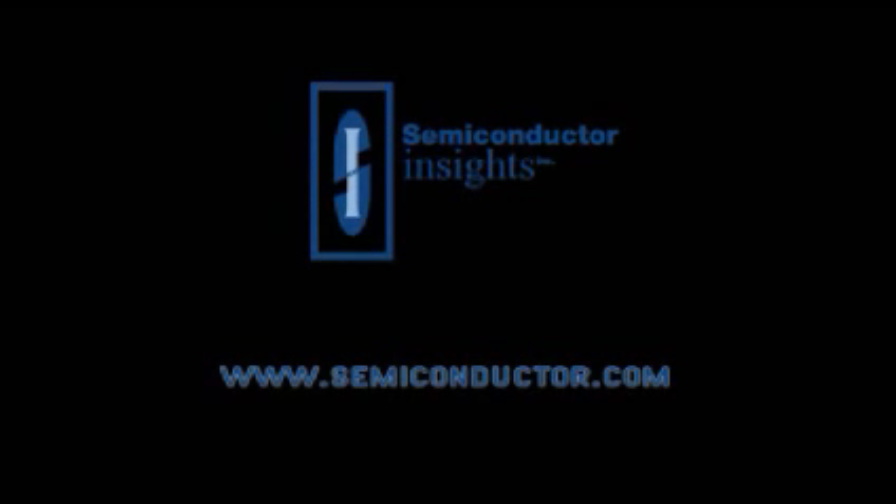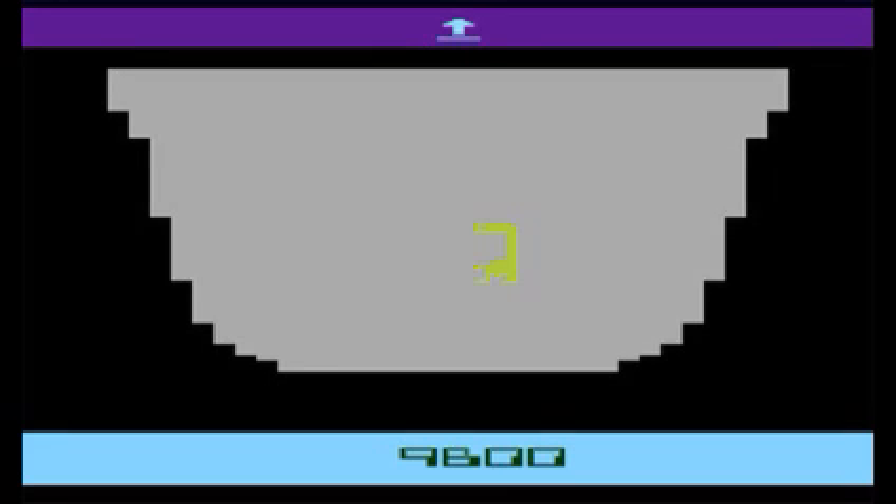This concludes our presentation on the Atari 2600 teardown. For more information, please visit www.semiconductor.com. Thank you for joining us today, but if you'll excuse me, I'm going to figure out how to get ET out of this stupid pit. What an awful, awful game.